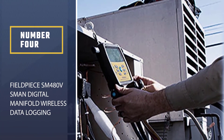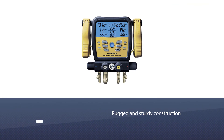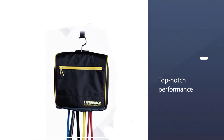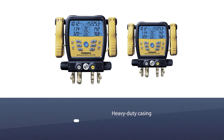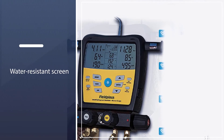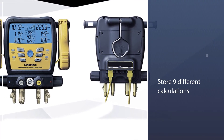Number 4: F2C SM480V SMAN Digital Manifold Wireless Data Logging. This micron gauge is one of the best-rated and fairly priced gauges available. Thanks to its rugged and sturdy construction, it provides top-notch performance. Design-wise, it has a heavy-duty casing, a water-resistant screen that can endure impacts, and a reinforced hook. It has the ability to store nine different calculations, and data can be transferred to a USB or PC in an ACSE file. The display also shows the percentage of free space available on the memory card.